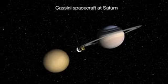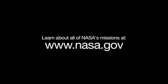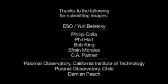You can learn about how NASA studies interstellar and solar system dust particles and all of NASA's missions at www.nasa.gov. That's all for this month. I'm Jane Houston Jones.